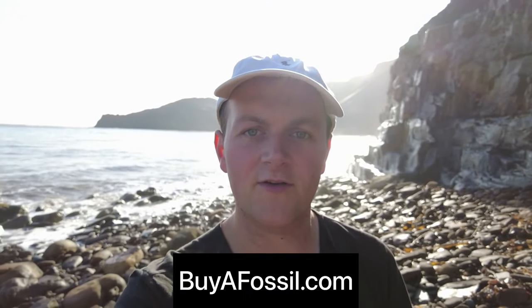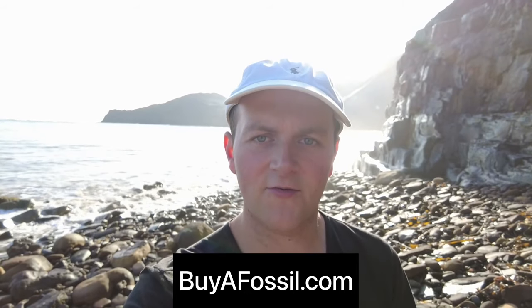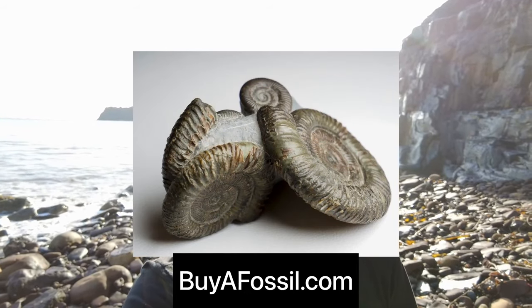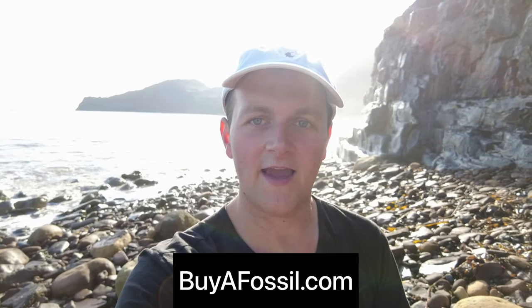If you are interested in purchasing your own very special fossil from the Yorkshire coast, please check out my website biofossil.com. I've listed a bunch of high quality ammonites and lots of fossil bone, all available for sale. Please go ahead and take a look if you are interested — thanks.